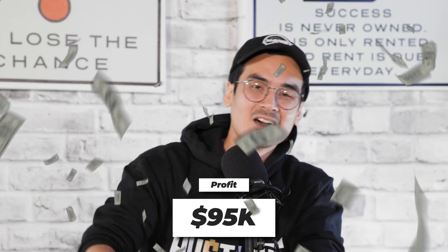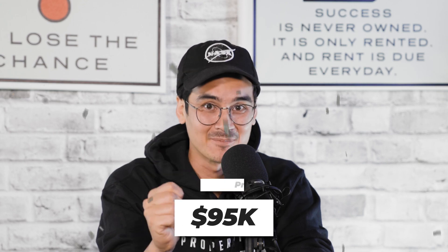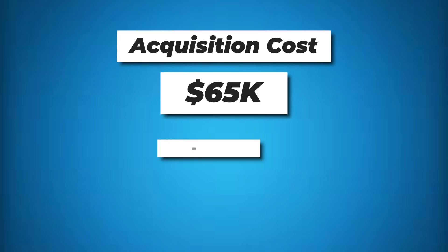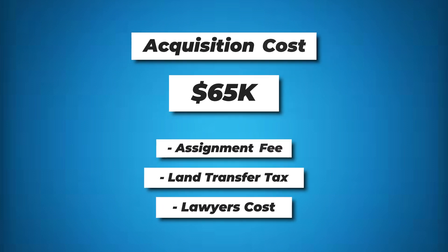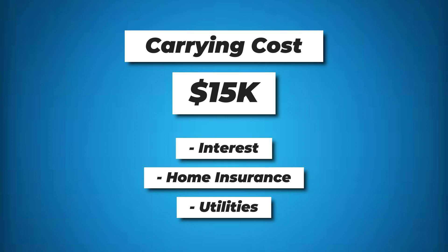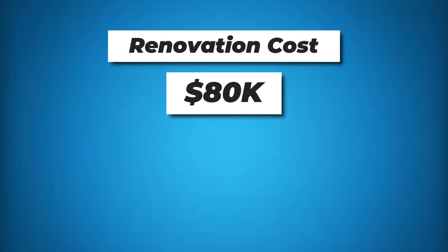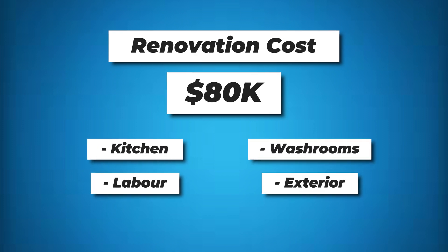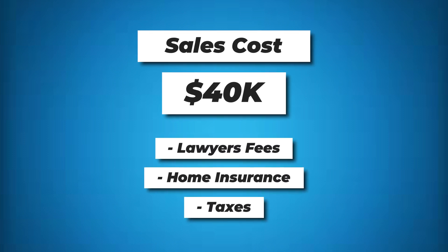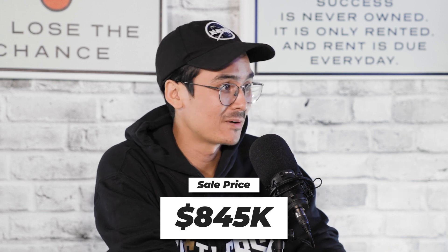The property is now already sold and we made $95,000 on the sale in just four months. Breaking down the numbers into four categories: acquisition costs were $65,000, including the assignment fee, land transfer tax, and lawyer's costs. Carrying costs were $15,000 over four months, mainly interest on the mortgage plus home insurance and utilities. Renovation costs were $80,000, covering the new kitchen, washrooms, labor, and outside work. Closing costs on the way out were roughly $40,000 — realtor fees, lawyer fees, and associated taxes. The property sold for $845,000.